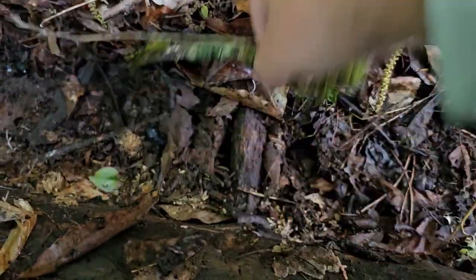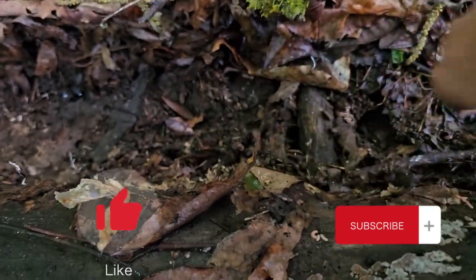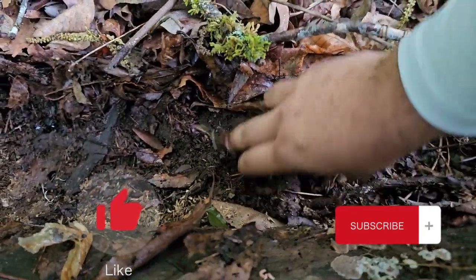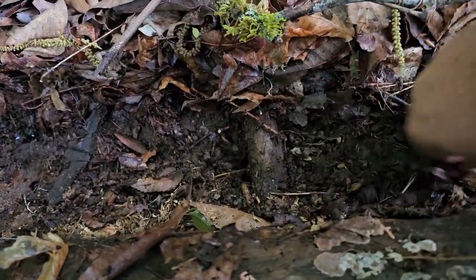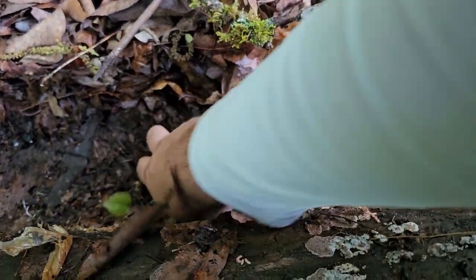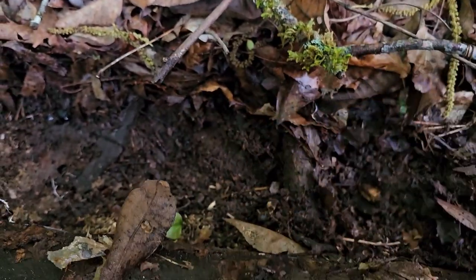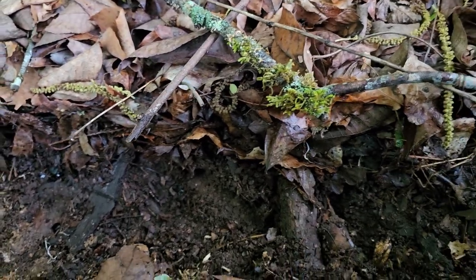I came out looking for snakes, instead I find salamanders. I'm sure you guys saw that for a split second, hopefully.